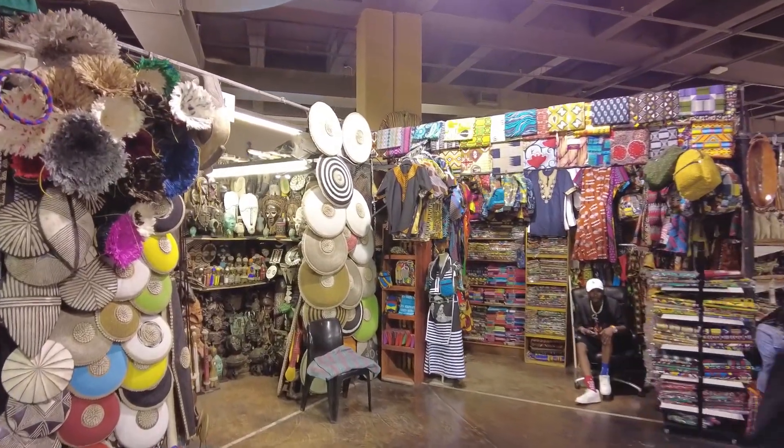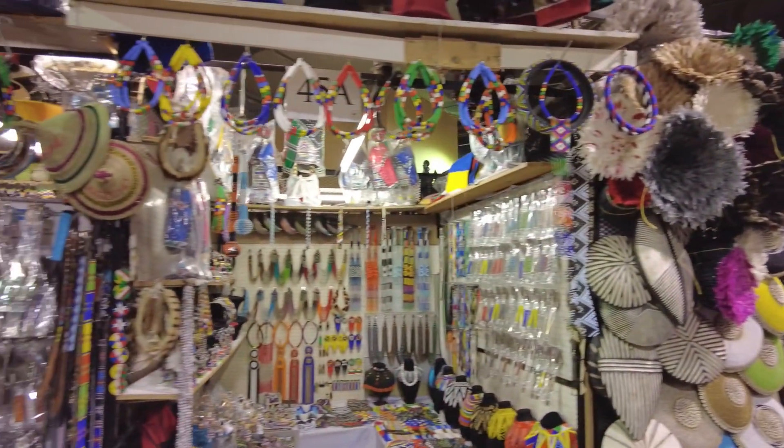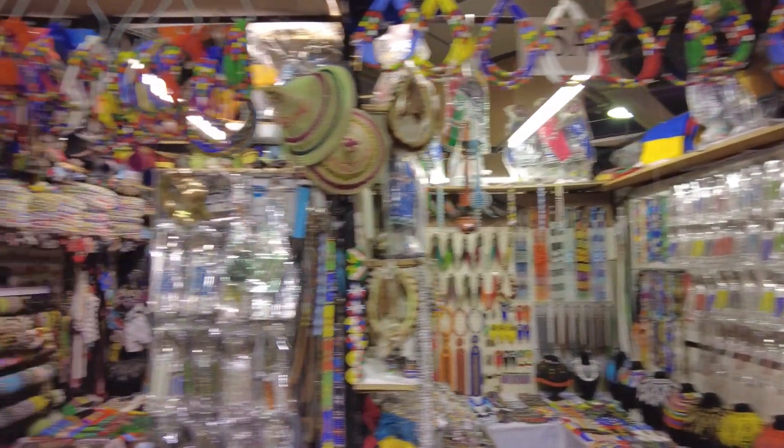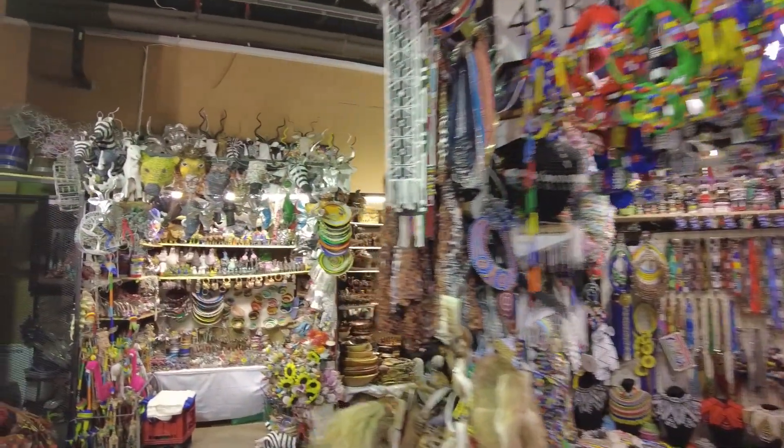Lots of bright colors, lots of beads, lots of wood. Some really, really skilled artists around here, and all of this is handmade.